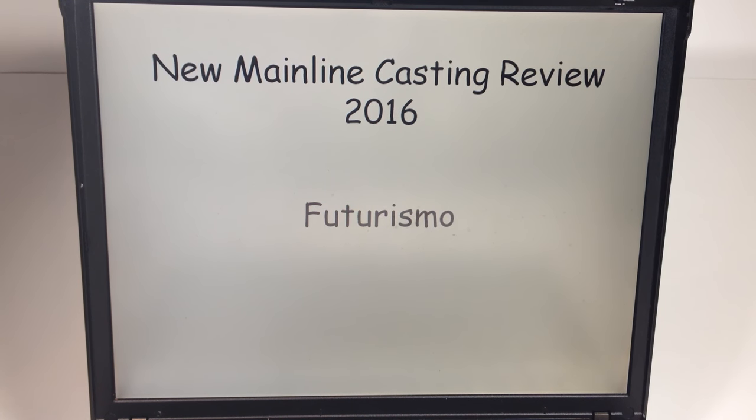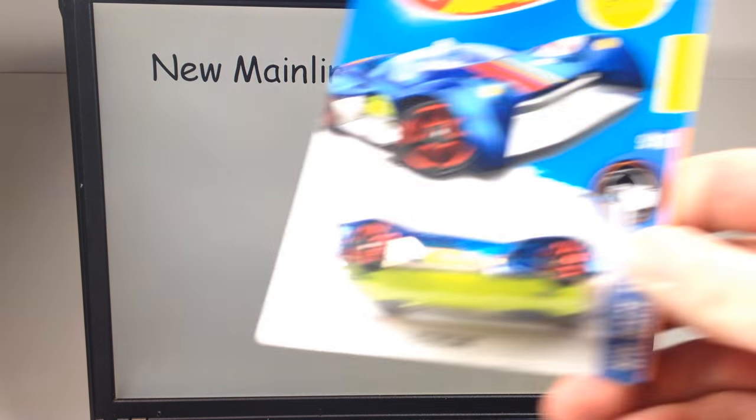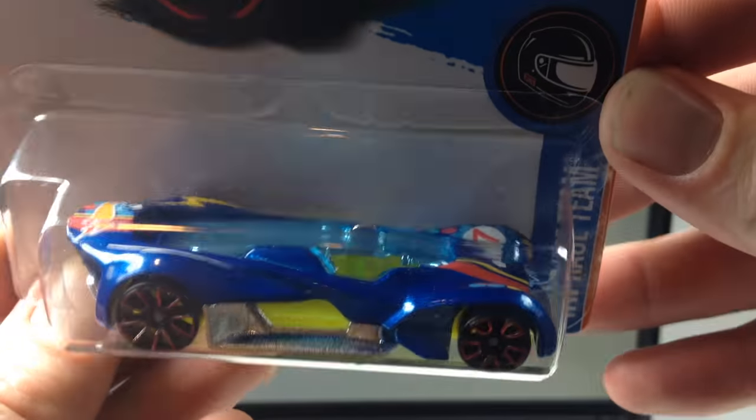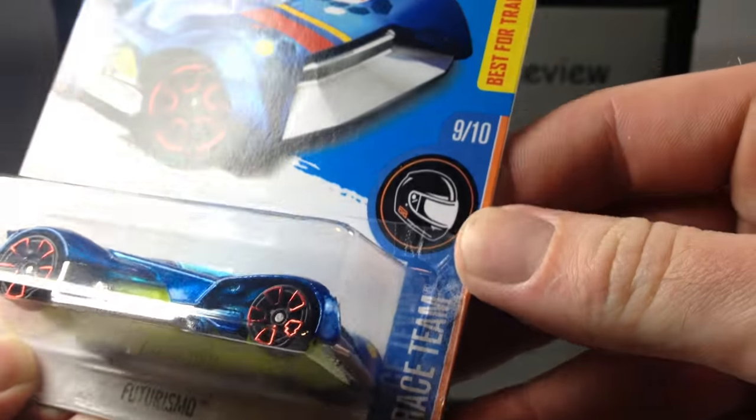Hello YouTubers, it's Champion DJK coming at you yet again with another 2016 new mainline casting review for Hot Wheels. We've got the Futurismo this time — this is a Hot Wheels Race Team sub-series.